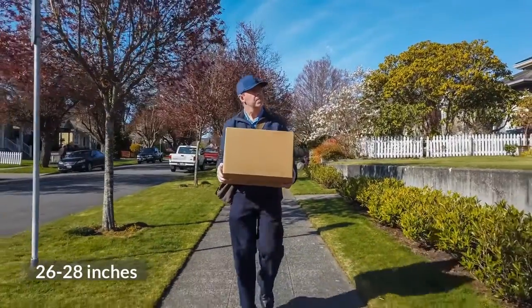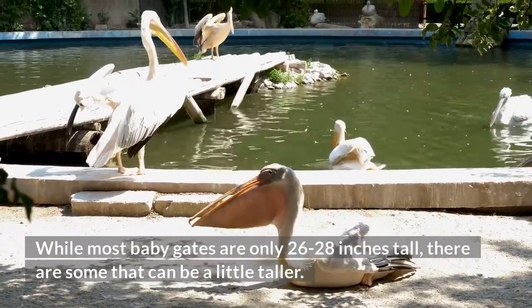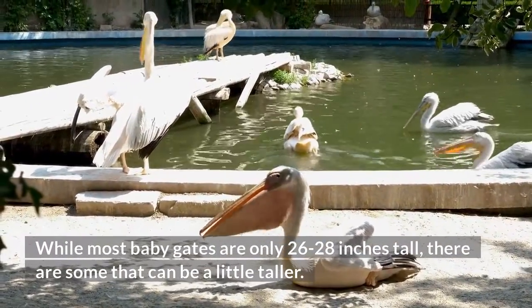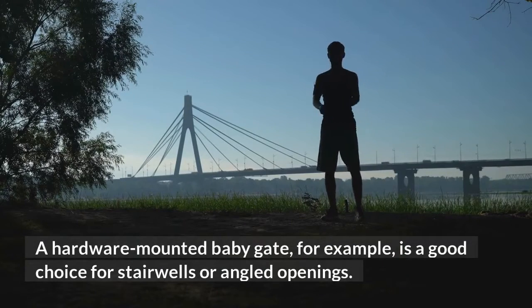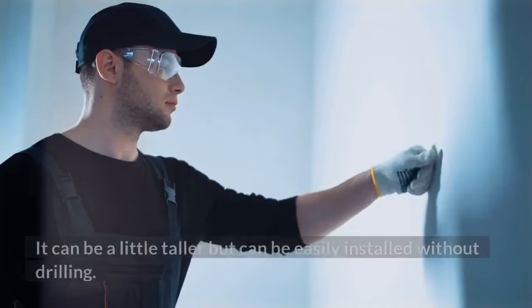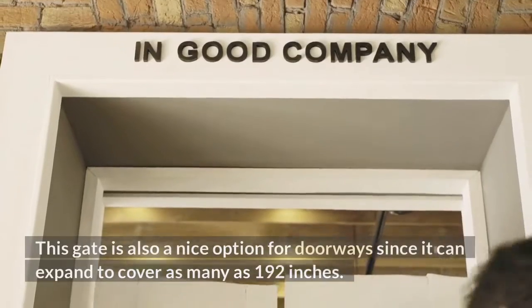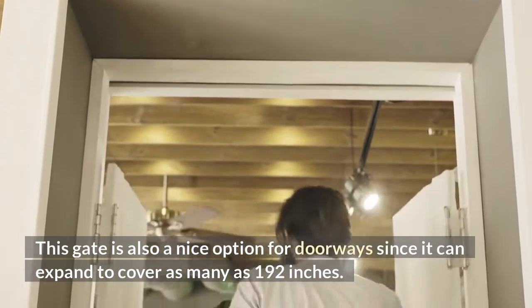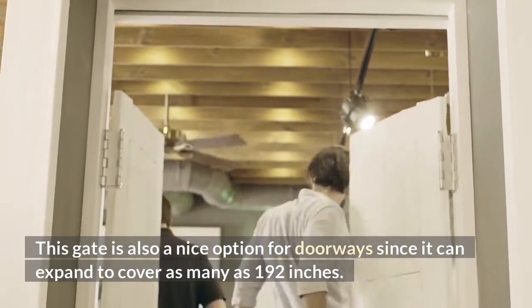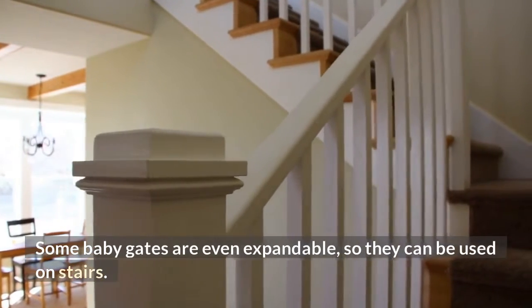Most baby gates are 26-28 inches tall, though some can be a little taller. A hardware-mounted baby gate, for example, is a good choice for stairwells or angled openings. It can be a little taller but can be easily installed without drilling. This gate is also a nice option for doorways since it can expand to cover as many as 192 inches. Some baby gates are even expandable, so they can be used on stairs.